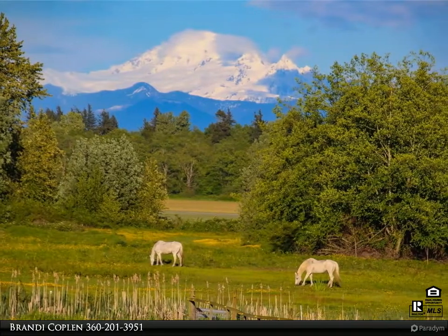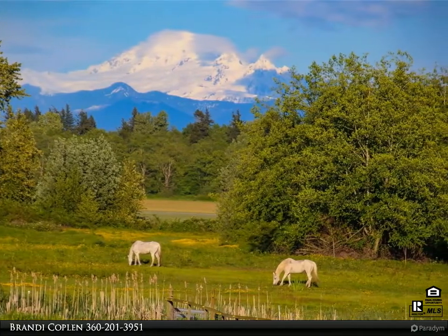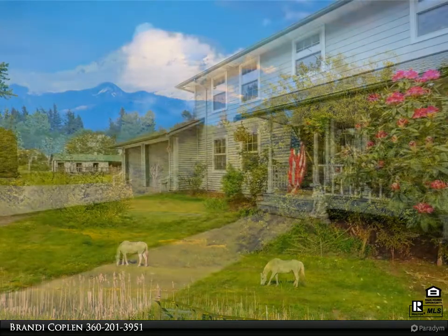Priceless, many-faceted, private, quiet, and serene 40 acres with spectacular Mount Baker view.